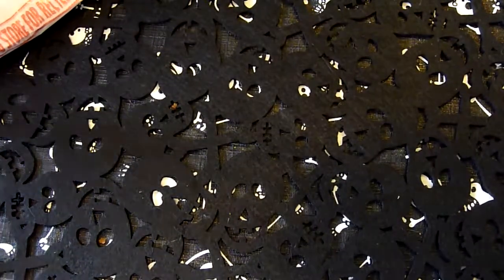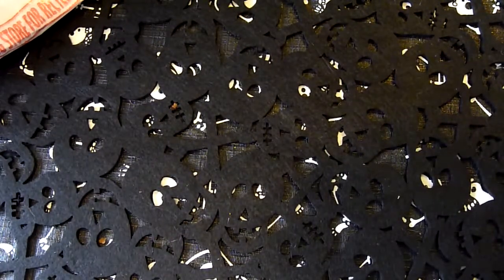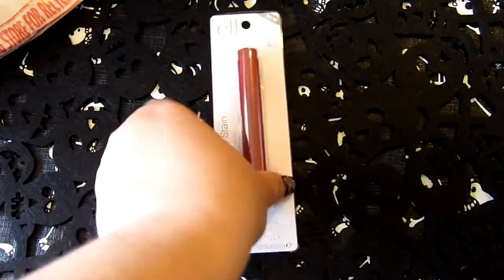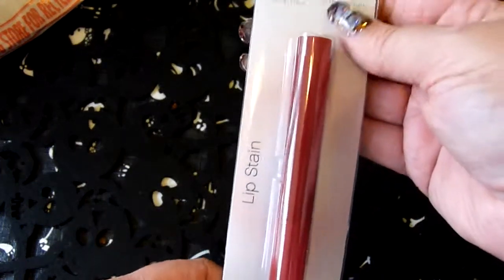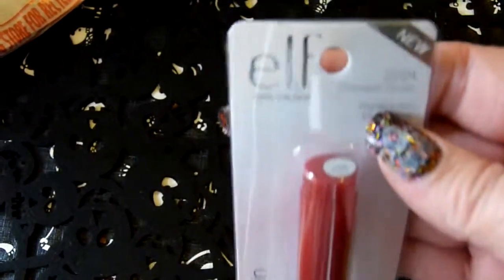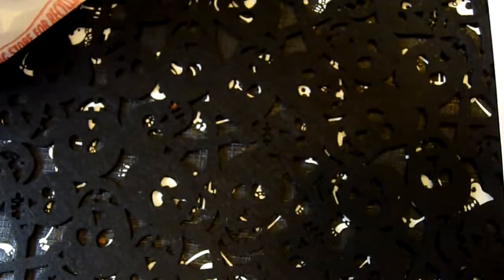Hello everyone, I have a quick haul today. I went to a few stores and picked up a few things. The first thing I picked up was this e.l.f. lip stain in Crimson Crush. I really like that one — it's pretty buildable.